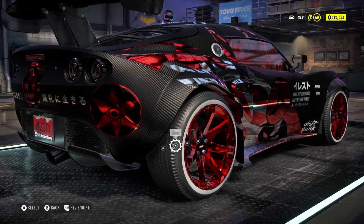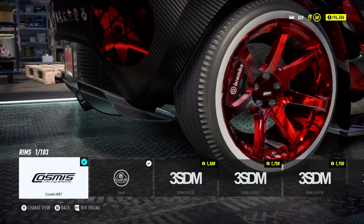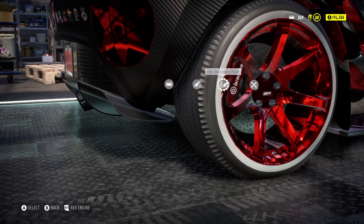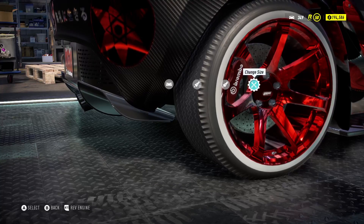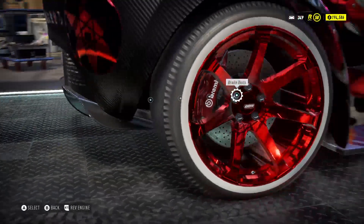For the rear wheels, the tires are Speed Hunters — same as the front. The rims on the back I went with Cosmos MR7. I kept the same chrome matte finish. The tire size I moved up once to the right from the middle, to make them a little bigger in the back. Calipers stayed Brembo, and brake disc is Speed Hunters.